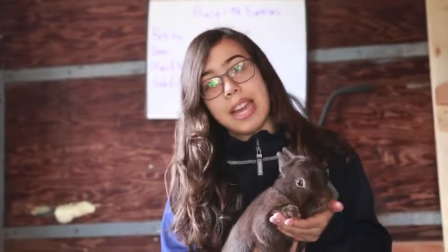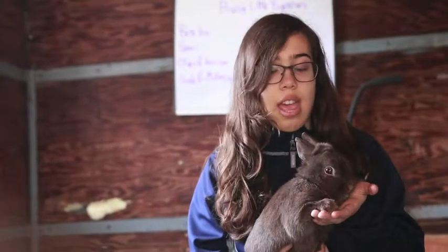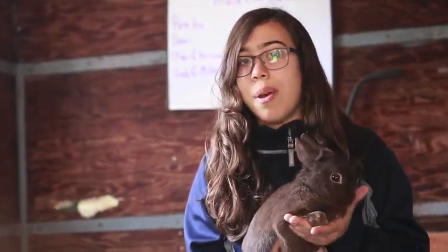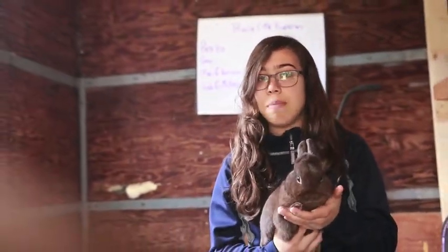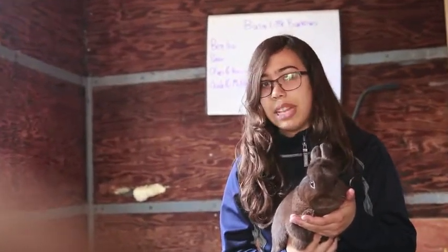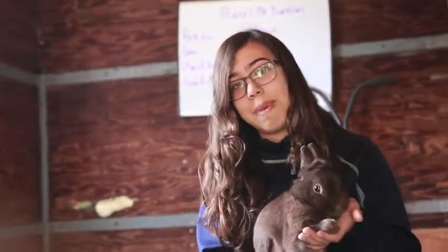So this is Benton and he's my chocolate bunny. I got him around July 2016 and he's about two years old. He's a bit smaller because he is a purebred Netherland dwarf, but he is definitely one of my favorites. He's really friendly, doesn't mind being petted, tolerates being held quite well and he's not super wiggly, which is kind of nice.